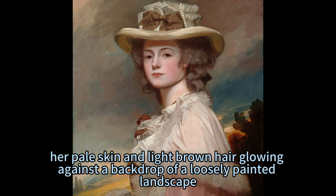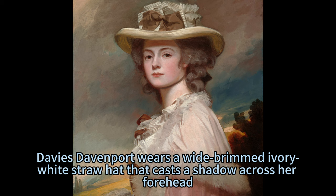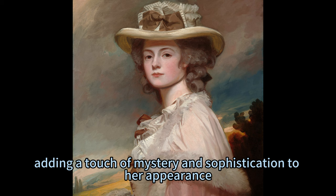She turns her head to look at us from over her shoulder, her dark brown eyes and pink lips conveying a sense of confidence and grace. Mrs. Davies Davenport wears a wide brim ivory white straw hat that casts a shadow across her forehead, adding a touch of mystery and sophistication to her appearance.